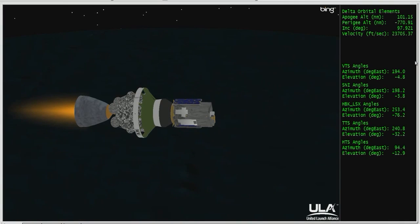Engine control continues to look good. Chamber pressure holding. 30 seconds now remaining on this first burn. Approaching ten minutes in. Mark, ten minutes into the flight. Altitude 100.4 nautical miles, downrange distance 1,166 nautical miles, velocity 16,555 miles per hour.